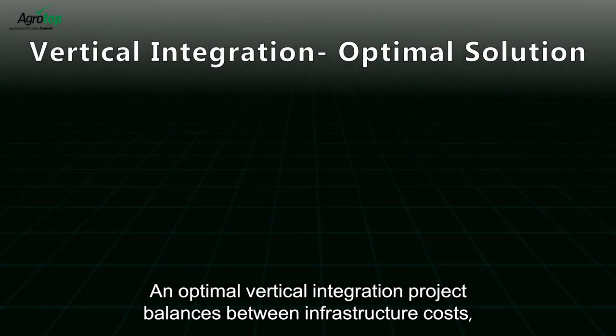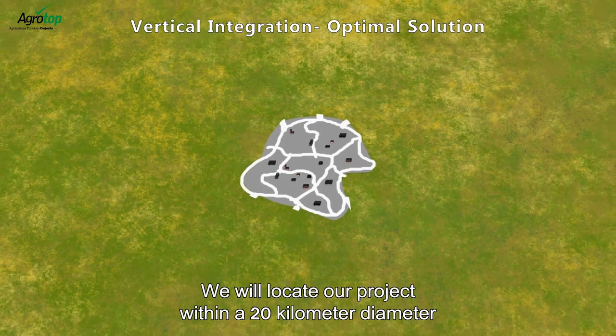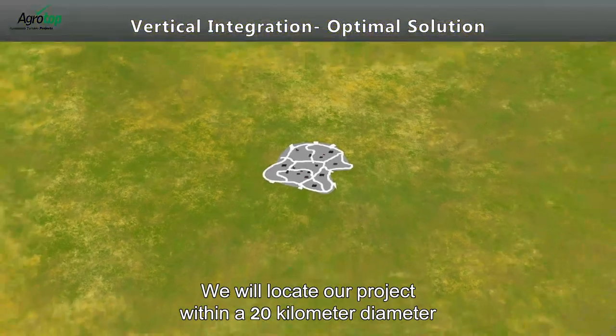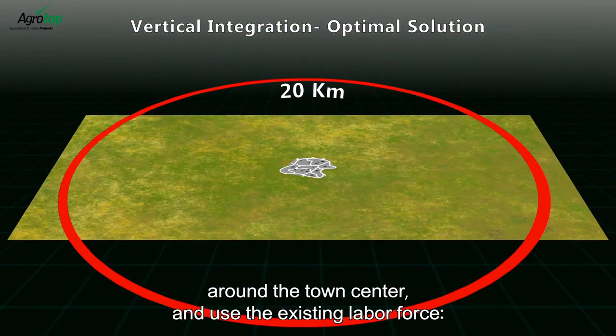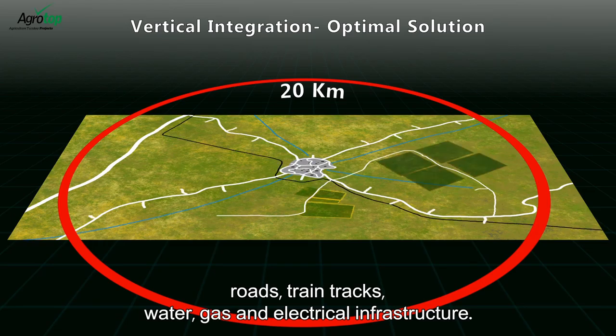An optimal vertical integration project balances between infrastructure costs, operating costs and biosecurity standards. We will locate our project within a 20 kilometer diameter around a town center and use the existing labor force, roads, train tracks, water, gas and electrical infrastructure.